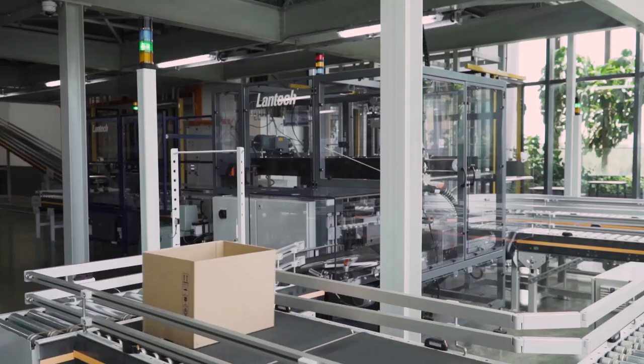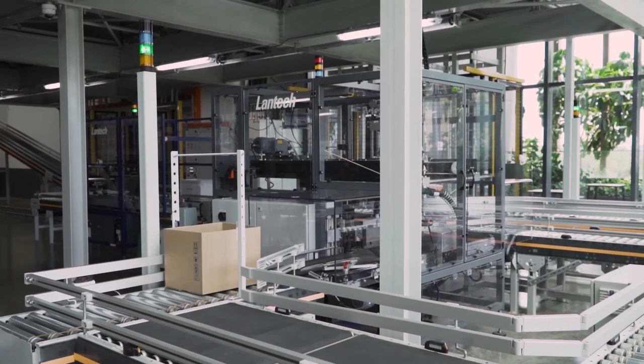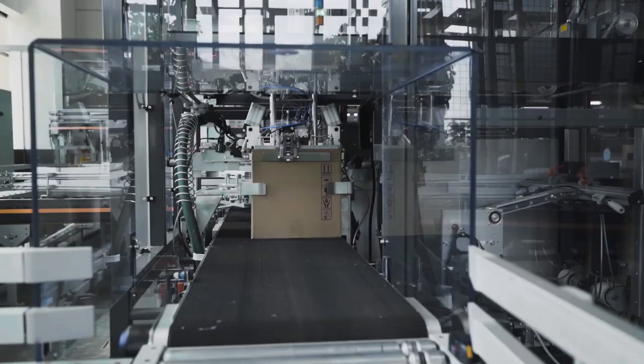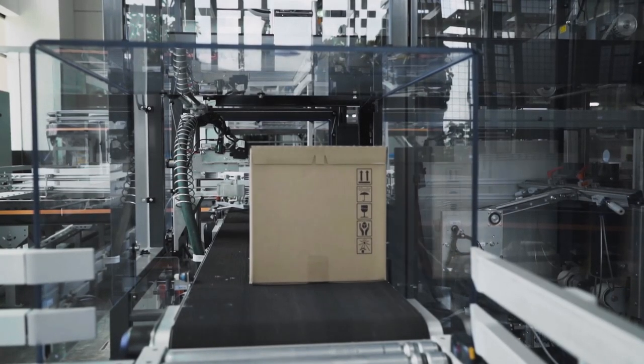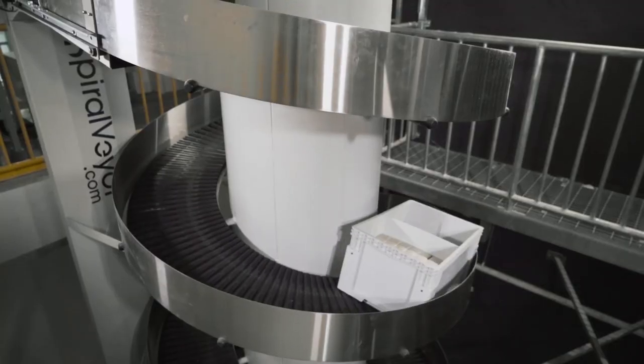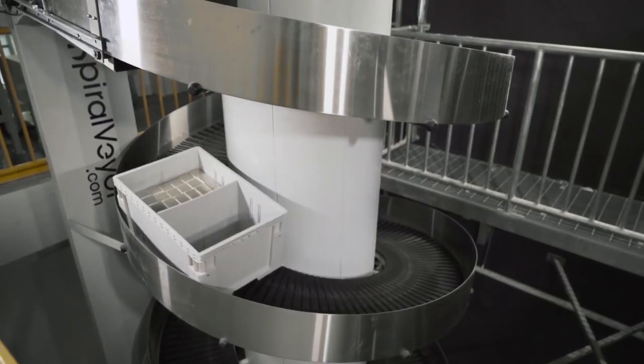The software brings together all automated equipment in the warehouse in a single platform. This enables us to view orders, schedule, stock, and inventory status all in one screen. Most importantly, with clearer and better data visualization, it has helped streamline our processes to reach optimized performance.